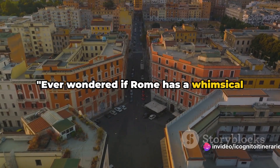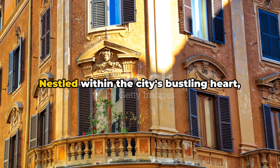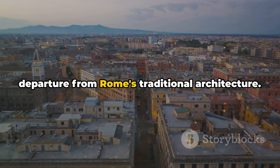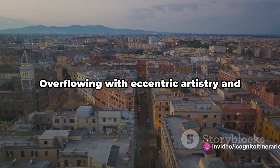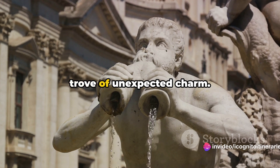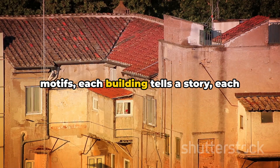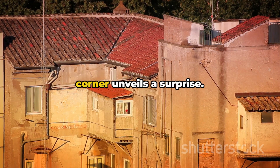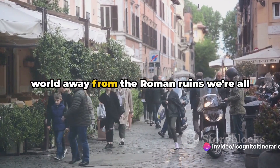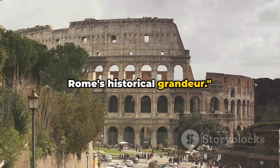Ever wondered if Rome has a whimsical side? Quartiere Coppedè is here to answer that question. Nestled within the city's bustling heart, this fantastical neighbourhood is a stark departure from Rome's traditional architecture. Overflowing with eccentric artistry and unique designs, Coppedè is a treasure trove of unexpected charm. From intricate ironwork to whimsical motifs, each building tells a story, each corner unveils a surprise. It's like stepping into a fairytale, a world away from the Roman ruins we're all familiar with.